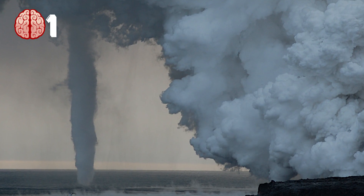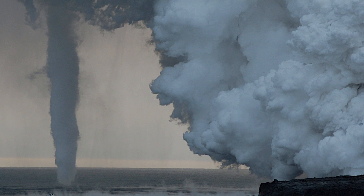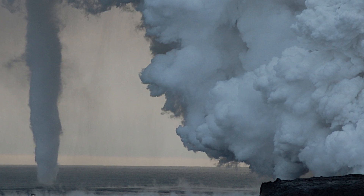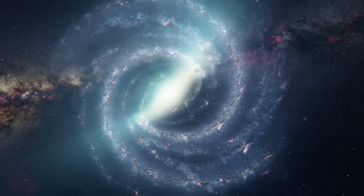Waterspouts. There are two types of waterspout: tornadic and fair weather. Tornadic are just like they sound — tornadoes on the water. They are similar to tornadoes which occur on land and are the result of extreme storms. When a tornadic waterspout hits, there will be rough winds, hail, and electric lightning.